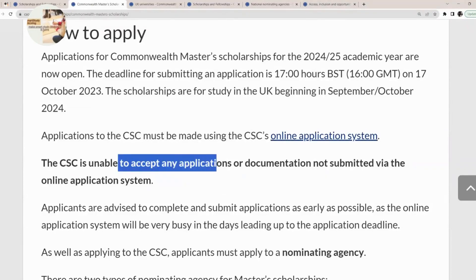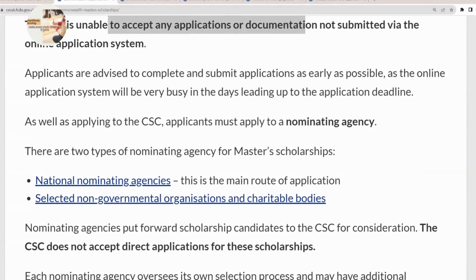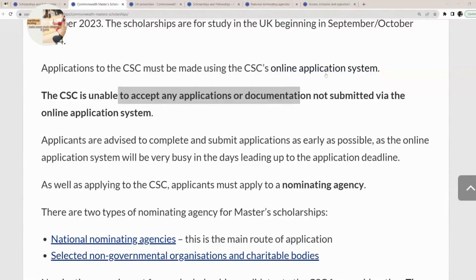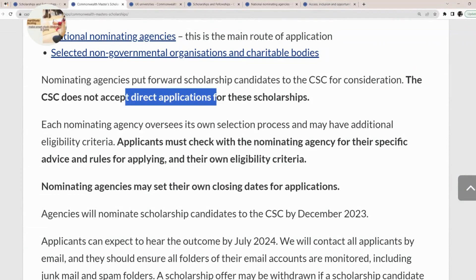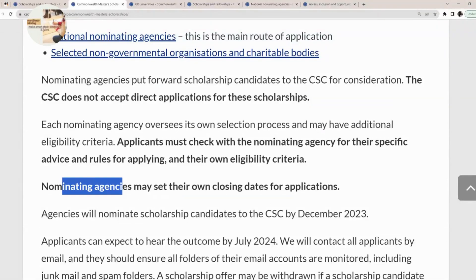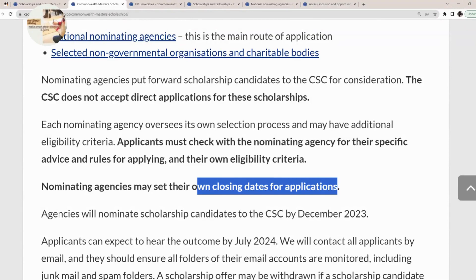Applications are free of charge and must be submitted via the official link — no other documentation is accepted. There are two ways to apply: first, you must click on the online application system to submit your application to the CSC; second, you must go to your nominating agency and apply through them. Note that the CSC does not accept direct applications — you must go through the nominating agencies. Also note that nominating agencies may have their own closing dates, so please reach out to them as early as possible.